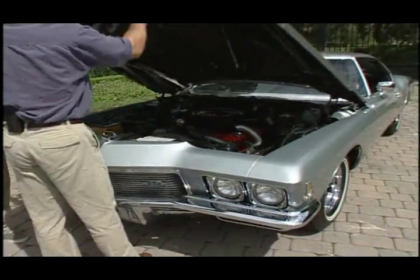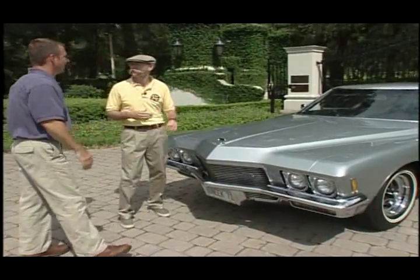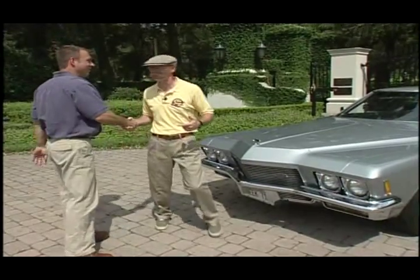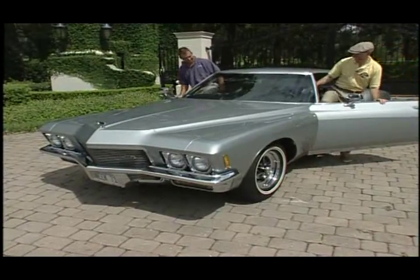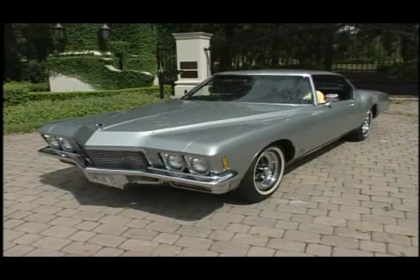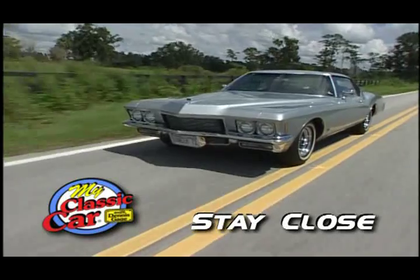Let's button it up. You pretty much know the drill — this is the time of the show where I say let's take this out for a drive. What do you say I drive it this time? No problem. Man, welcome. Let's go. Oh, cool door handle too. Stay close — we're going for a ride in this silver bullet Boattail Riv.